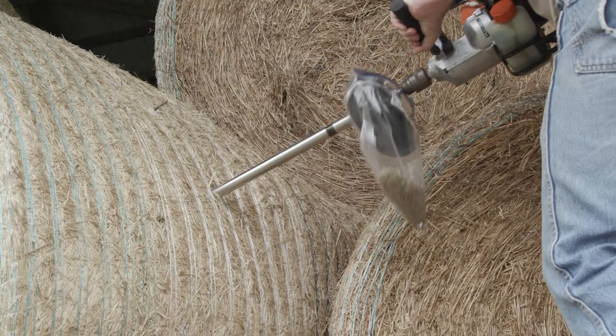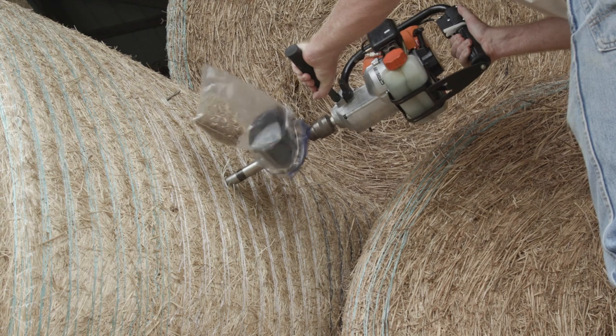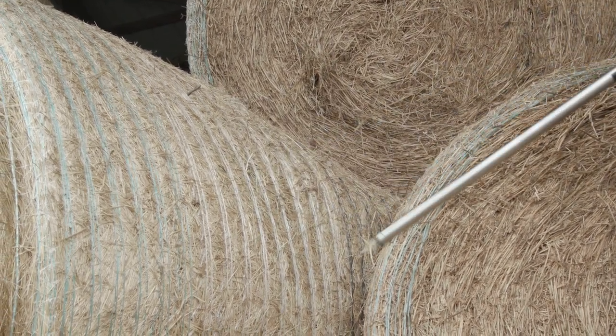When you sample hay, you need to sample it by lot — and a lot is one field and one harvest of hay. So field A, first cutting, would be one lot of hay. That needs to be sampled separately from the second cutting from that field, or the third cutting, or the first cutting from another field. The second important thing is getting a good sample, and we do that by using a coring tool. We don't want to just pull a piece of hay out of a bale — we want to take a bale core. When sampling a lot, we'd like to get somewhere between 15 and 20 cores per hay lot, then composite those samples together, mix them up, and send the whole sample in for analysis.